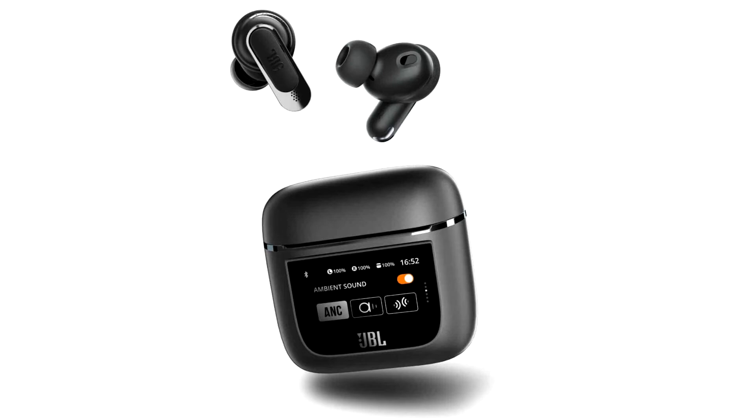This is very convenient. For example, you can avoid taking your smartphone with you to places where it may cause inconvenience, such as training at the gym. It is enough to leave your device in the locker room and take only the headphones, while remaining always in touch.